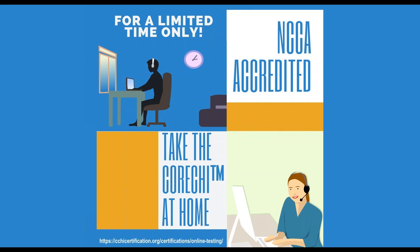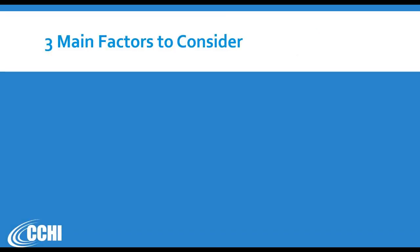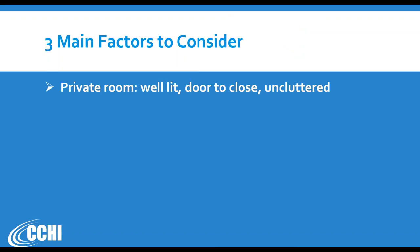Remember, it's only available for the core CHI exam — only for the multiple choice written exam, not for the oral exam. You really need to consider three main factors before you start. First, you need to make sure that you have a private room that is well lit, has a door that closes, and is uncluttered. For some of you that may be a disqualifying factor if you live in a small apartment with too many people.